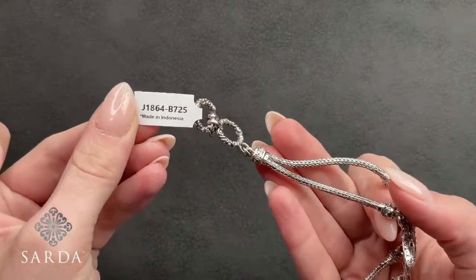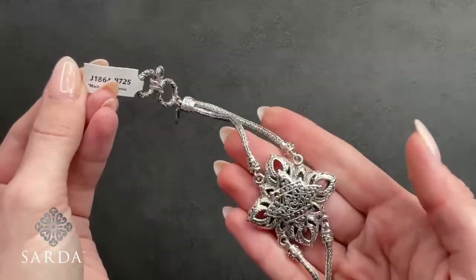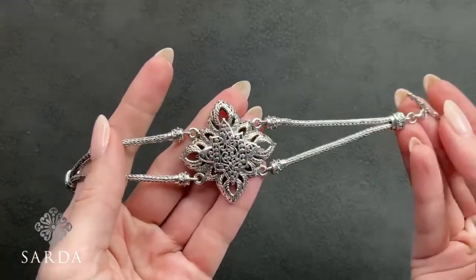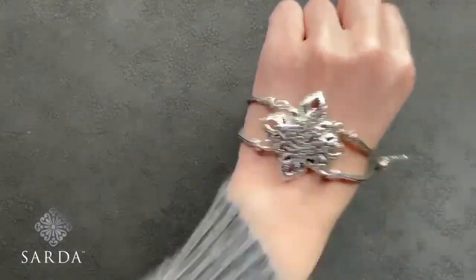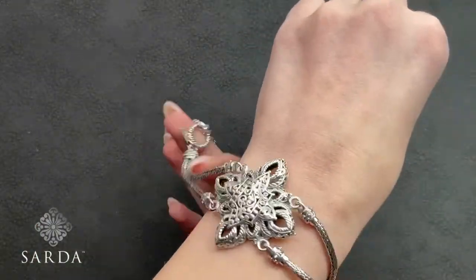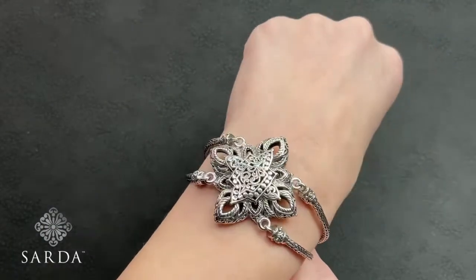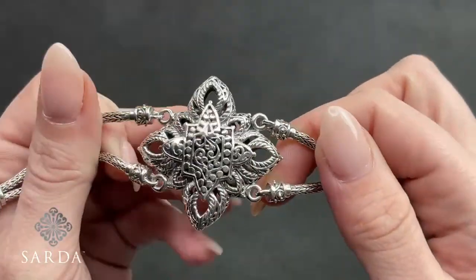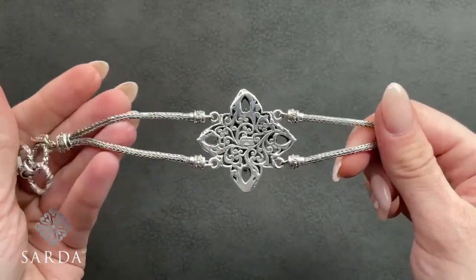Next is J1864, the Tree of Life Star of Glory toggle bracelet — 7.25 inches fitting a six to eight-inch wrist for $159.99. It has a great toggle closure, double Bali chain, beautifully spaced at the wrist piece and coming back together at the closure. Look at that silver medallion — the silver work is built up upon itself with a really nice finish and beautiful back gallery. Classic Sarda.